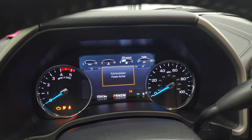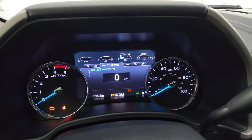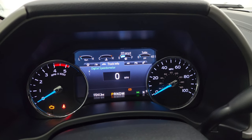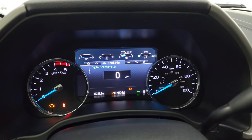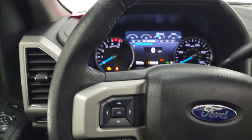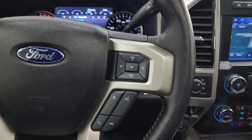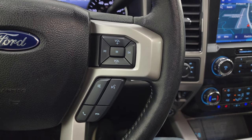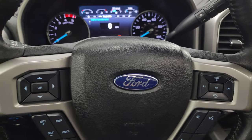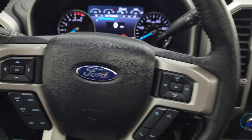You get the Built Ford Tough animation at startup with a nice digital instrument cluster and digital speedometer. This truck has 17,241 miles on it. The instrument cluster is very nice and clean. You get the leather-wrapped multi-function steering wheel, with Bluetooth and audio controls on the right and cruise controls and information center controls on the left.